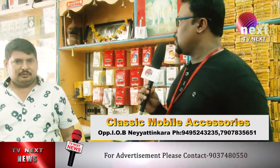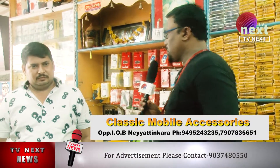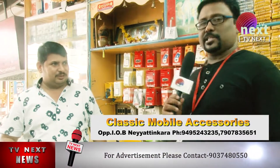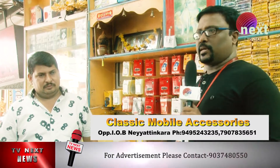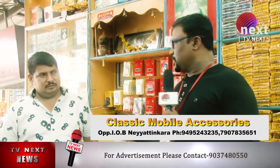We are in the classic mobile wholesale shop. We have been in this shop for 8 years. We are in this showroom, and there is a classic mobile display here.